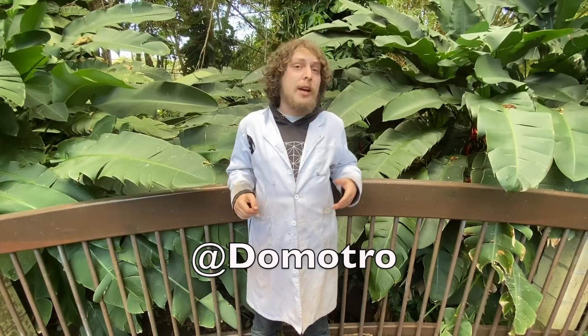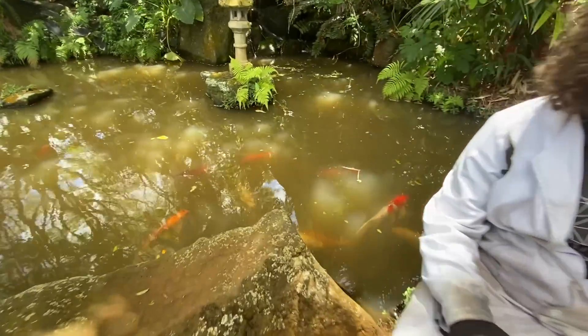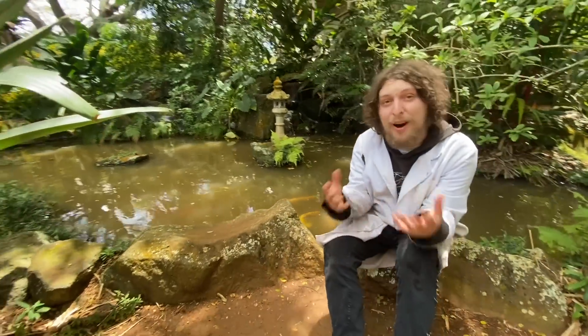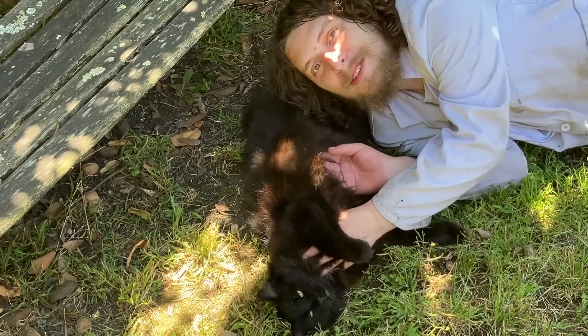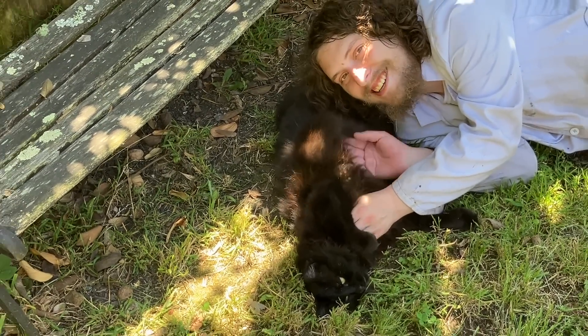Thanks for joining me in Combo Class. Make sure you're also tuned into my bonus Domotro channel if you'd like to see my extra content like shorts and live streams. If you want more info and links, check out the video description. Special thanks to all the people who helped make this show possible, like my Patreon supporters. I'll catch you in the next episode.